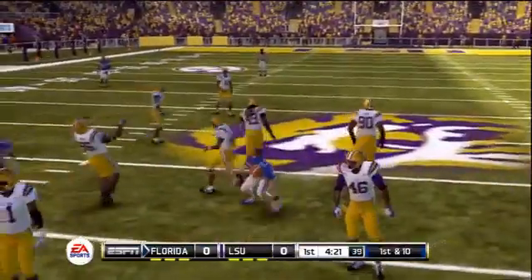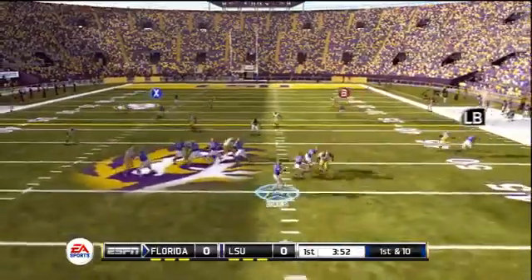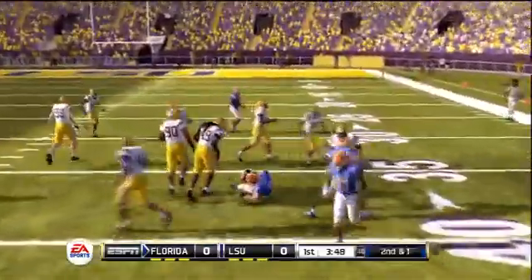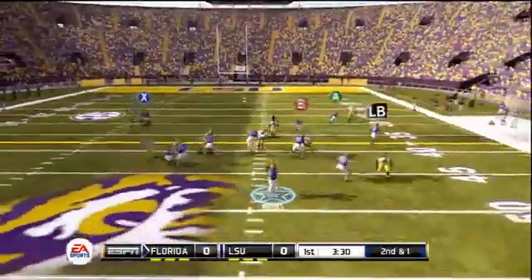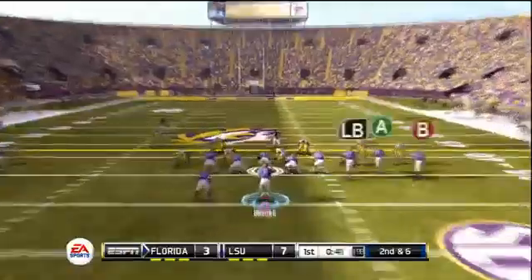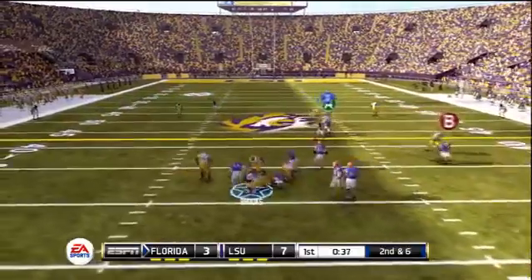Brooks takes off on this play and gets close to midfield. No score in the first quarter. Now play action — Brooks once again stepping up; good coverage by the Tigers but unable to contain the fast quarterback. Brooks out of the gun, finds his running back out of the backfield — that'll be a first down, getting to roughly the 30-yard line of LSU. That would lead to a field goal, but LSU would answer with a touchdown.